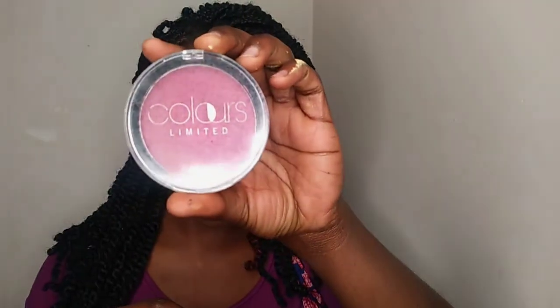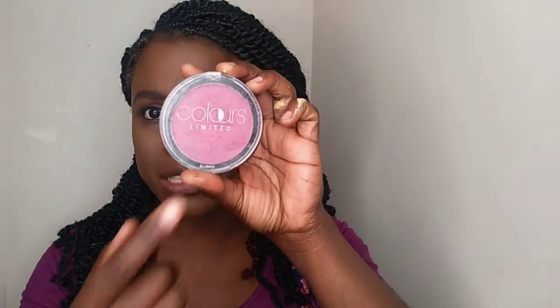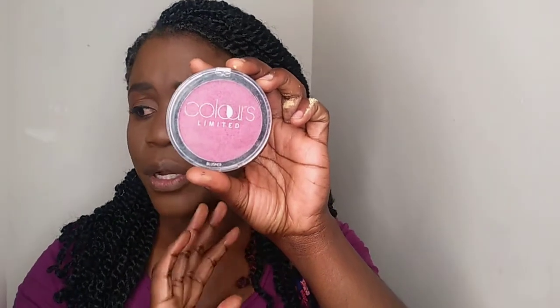I'm going to use this blush from Forsha. This brand is Forsha and it was really cheap — I think around 20 rand. I'm just going to lightly go in and take a little bit of blush.